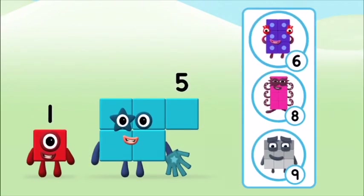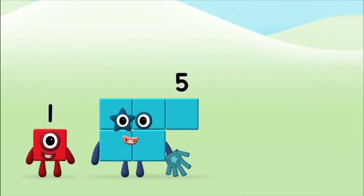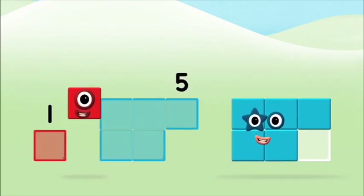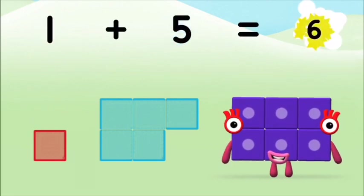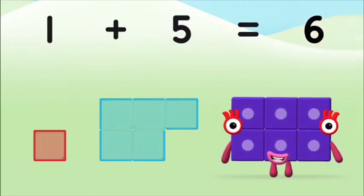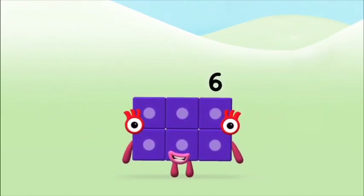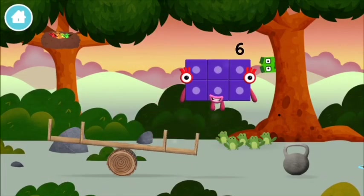Do you know which number block you'll make when you add these two number blocks together? That's the correct answer! Add the number blocks together! One plus five equals six! Well done — you made Number Block Six!